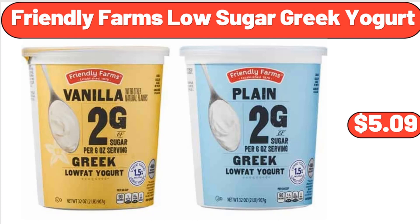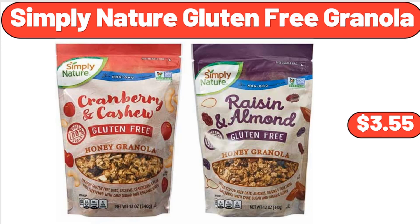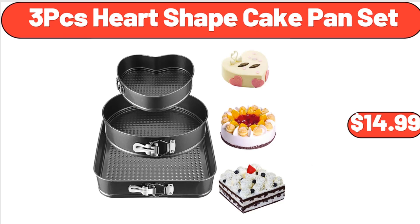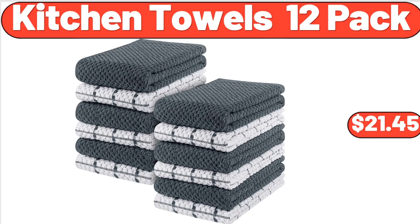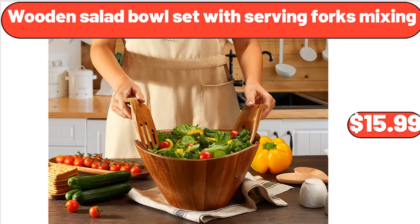Friendly Farms low-sugar Greek yogurt, $5.99. Strawberry ice cream crunch bars, 6-count, $3.29. Simply Natured gluten-free granola, $3.55. 4-slice toaster, $52.55. 3-piece heart-shaped cake pan set, $14.99. Kitchen towels 12-pack, $21.45. 2-slice stainless steel toaster, $29.95. Wooden salad bowl set with serving forks, $15.99.